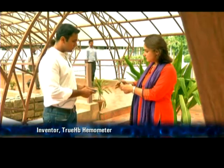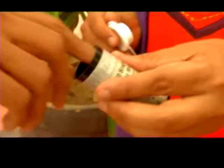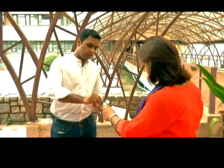You have the bottle of strips and you're going to take a strip out of this. Now it is showing the strip sign — it's asking for a strip. So you now place a fresh strip into the device and it starts showing a blood drop, asking for a blood drop.